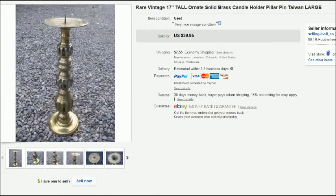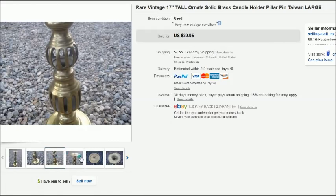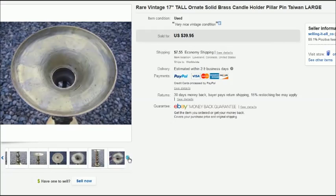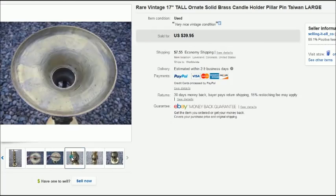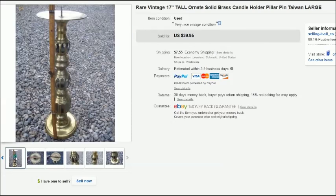This is a very tall candle holder, made in Taiwan, 17 inches tall. It had really cool detail and all the pieces came apart — every piece unscrewed so you could adjust it to different heights. It was solid brass. I found it at the Habitat for Humanity ReStore for $5 and it sold for $40 plus shipping.